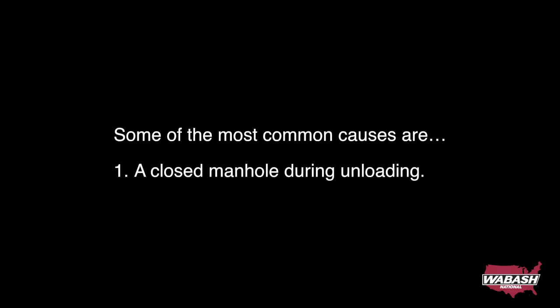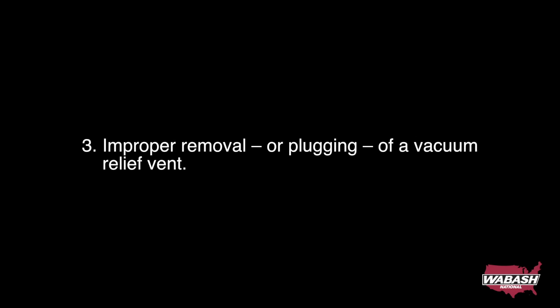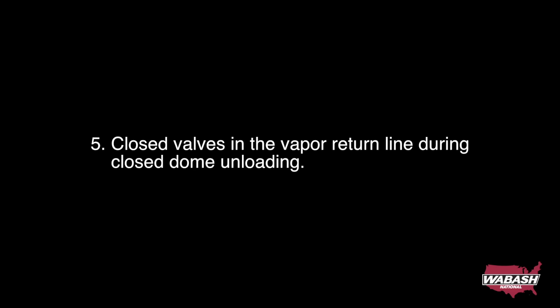Some of the most common causes are: 1. A closed manhole during unloading. 2. A vacuum relief vent rendered inoperable with congealed product. 3. Improper removal or plugging of a vacuum relief vent. 4. Significant temperature drops inside a closed tank immediately after cleaning. 5. Closed valves on the vapor return line during closed dome unloading.